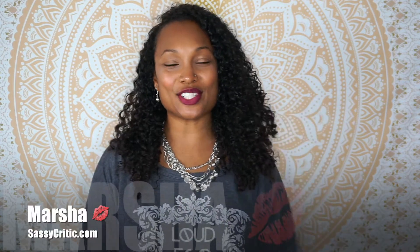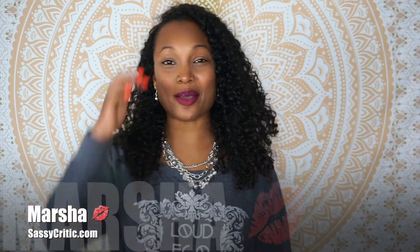Hey everyone, it's Marcia from SassyCritic.com and in today's video I'm going to be reviewing a hair color that I tried. It was sent to me by ONC Natural Colors in the color Caramel, and I tried it out to see how well it worked. So I'm going to give you a review.